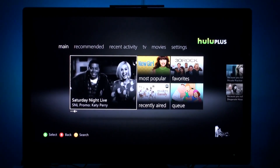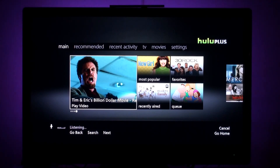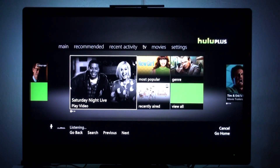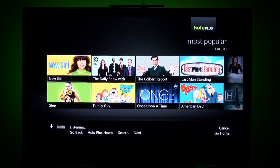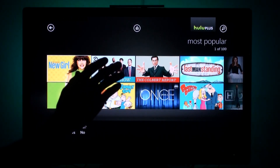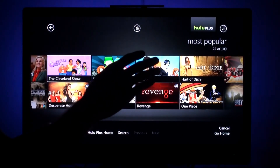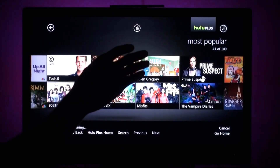Again, we can do everything with the voice: Xbox, TV, most popular. So right now it's taking us to the most popular section. We can browse with our hands if we want to. The voice section is activated right now — that's why these little titles pop up. I can say whatever I want.